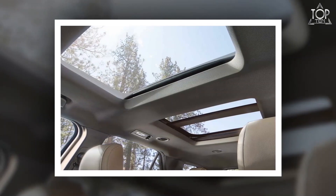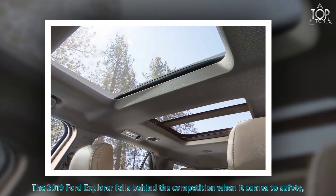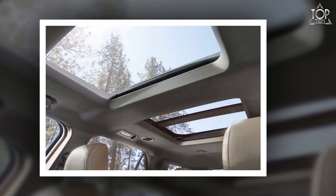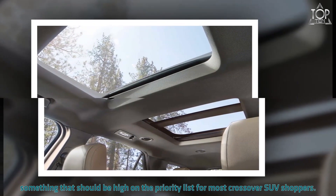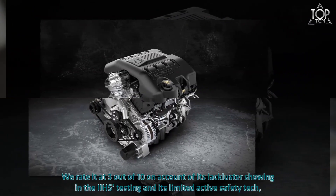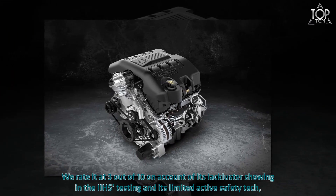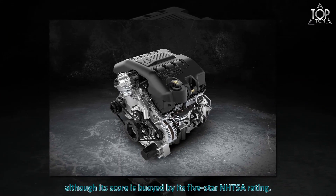Disconcerting crash test results make the 2019 Ford Explorer a tough sell for its safety. The 2019 Ford Explorer falls behind the competition when it comes to safety — something that should be high on the priority list for most crossover SUV shoppers. We rate it at 3 out of 10 on account of its lackluster showing in IIHS testing and its limited active safety tech, although its score is buoyed by its five-star NHTSA rating.